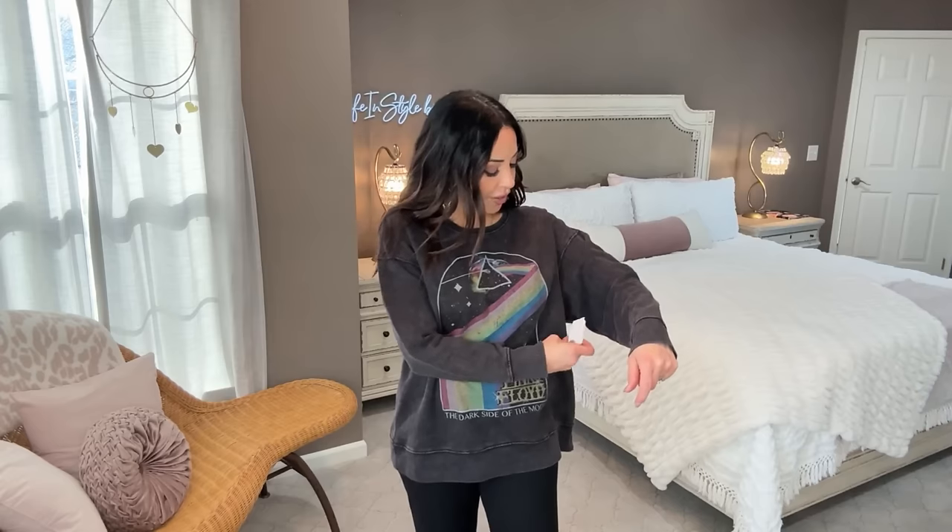I wanted it to be a little more slouchy and it is — there's plenty of room and it's nice and long. It's by Time and True and it's $14.98. It is so comfy — make sure you size up to get that slouchy feel. Bring it on vacation for chilly nights. My two daughters — one almost 18 and one 13 — wear these oversized sweatshirts all the time, and I decided to get some for myself too. There are other graphic themes like 'New York.'